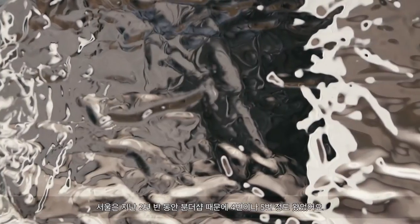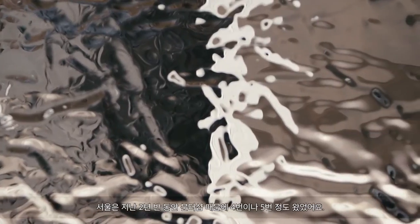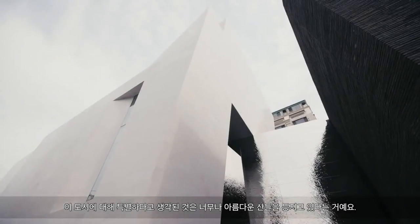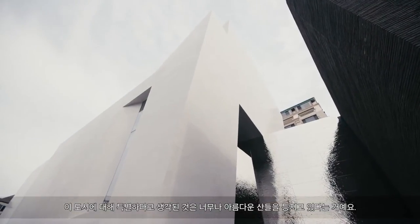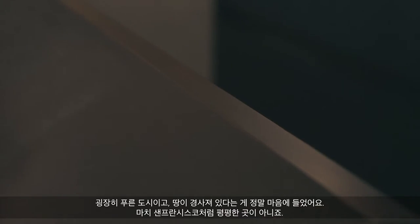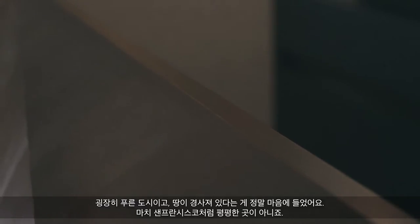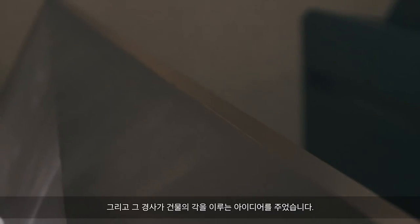I've been to Seoul four or five times for Boon the Shop over the last two and a half years. What I find special about the city is the fact that you have these incredibly beautiful mountains in the backdrop, which is romantic and beautiful. It's a very green city, and I like that you're so sloped — more like San Francisco, not a flat town. And the slope is what gave me the idea for angling the building.